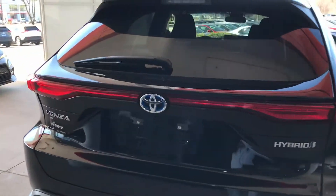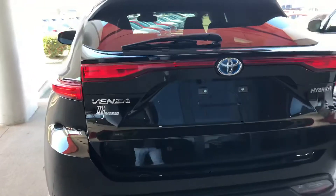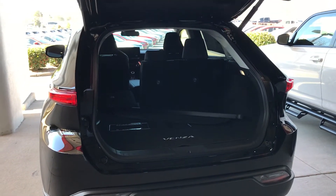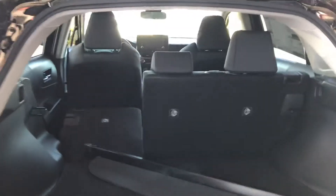It comes with an automatic power liftgate. Still have plenty of room back here, and the seats go down.